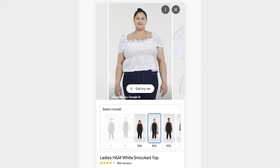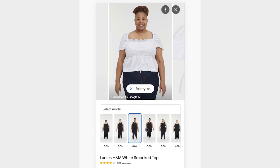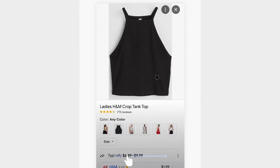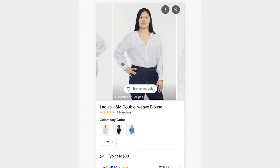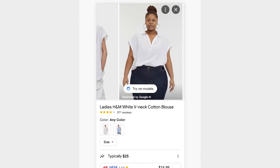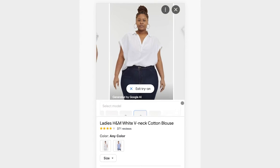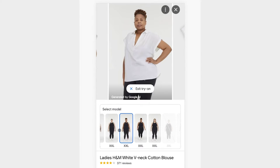Google has made this a very seamless integration into their search, which makes it easy for anyone to use. Google has already rolled out this feature for a number of brands including Anthropologie, Everlane, H&M, and Loft — but only for women's tops at the moment. For brands and retailers using Google's Merchant Center who want to participate, they don't need to do anything extra; all they need is a high-quality image of a top on a model.